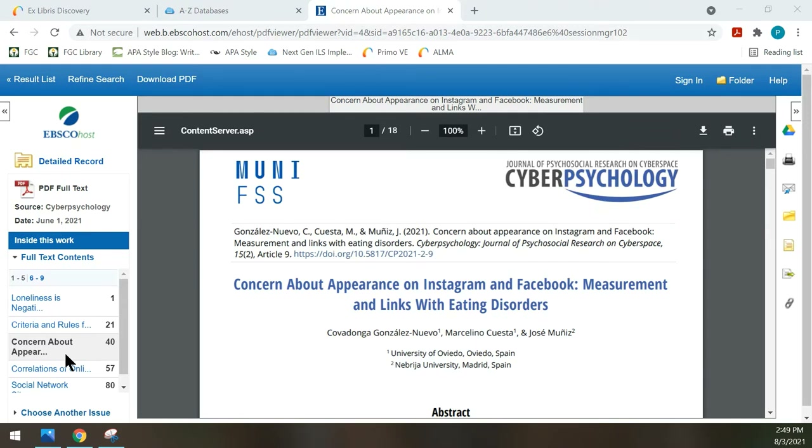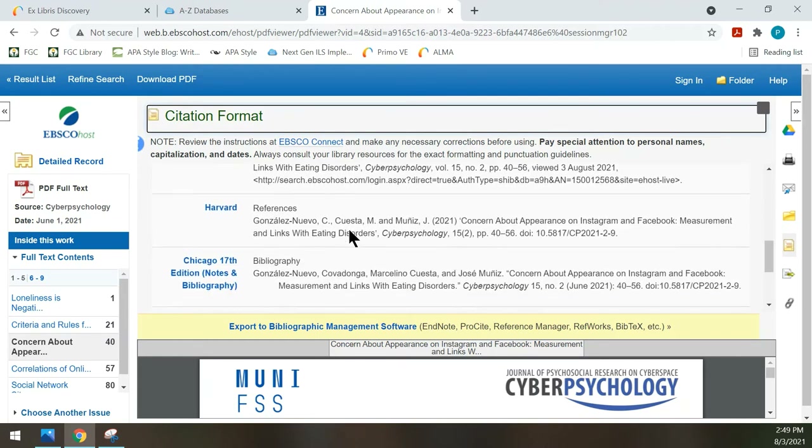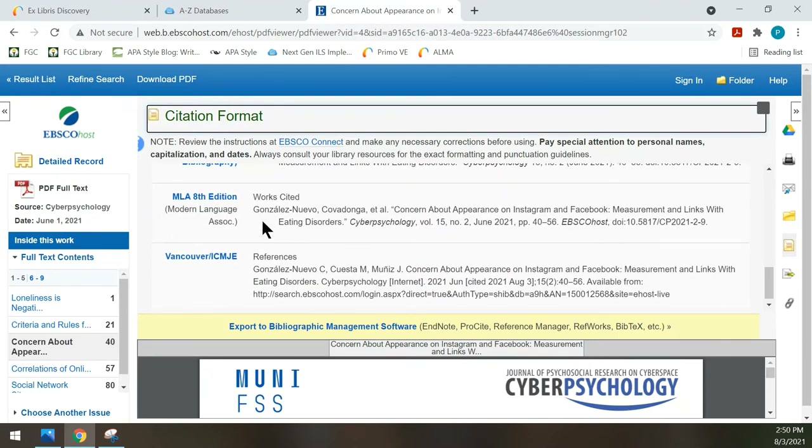Most of the databases have citation tools. In this one, which is from the database provider EBSCO, the citation tool is a yellow box on the right side of the screen. When you hover over it, it says Cite. If I click on that, this tool will open up and I can see the many different types of citation formats. If your assignment is to use APA, you could follow this; if you are following MLA, you could follow this format. Be aware that there are often formatting errors in any citation tool, including Easy Bib or ones on the internet. So you would need to know how to do correct citations and make any corrections. But it's helpful to have these tools to get you started.